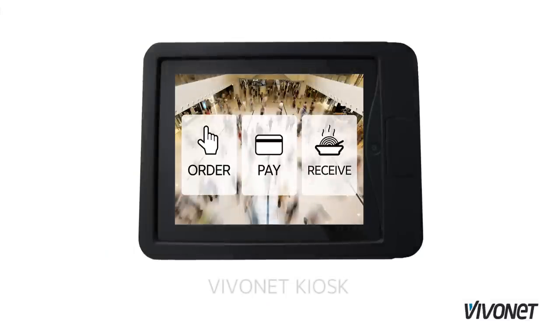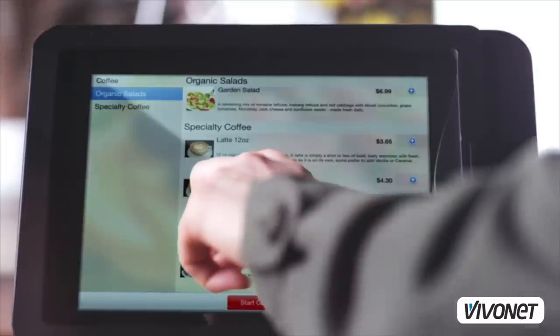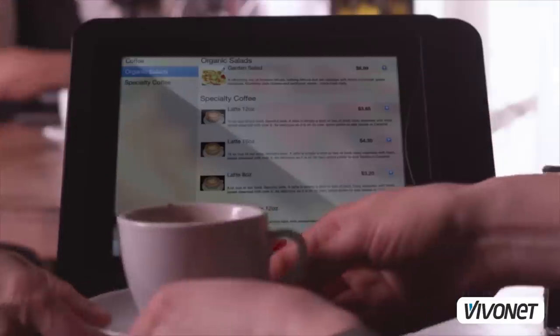VivoNet has a solution for you called VivoNet Kiosk. We've designed a kiosk based around the iPad platform. So it's very low weight, low cost, small footprint — or maybe no footprint if you choose not to mount it and maybe use it as a line buster.